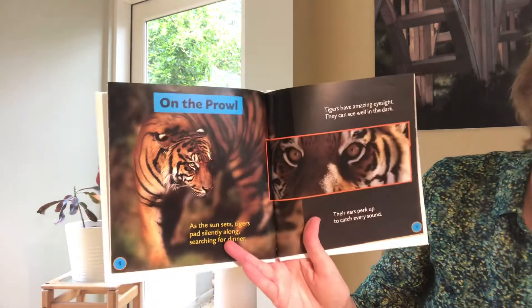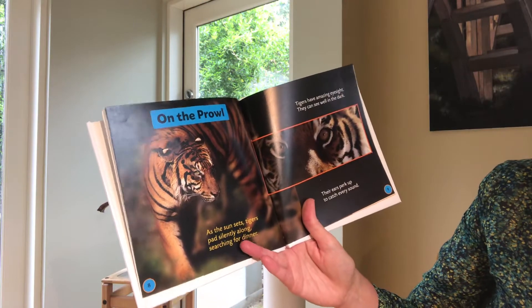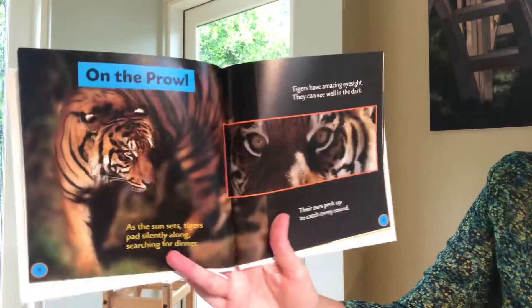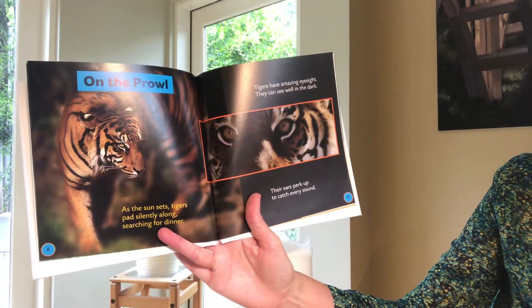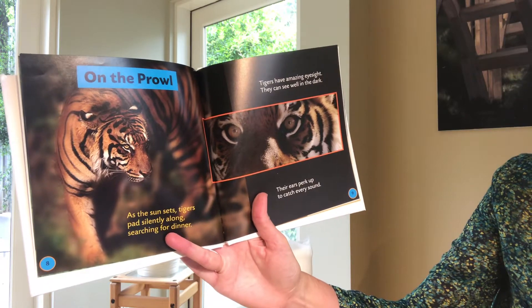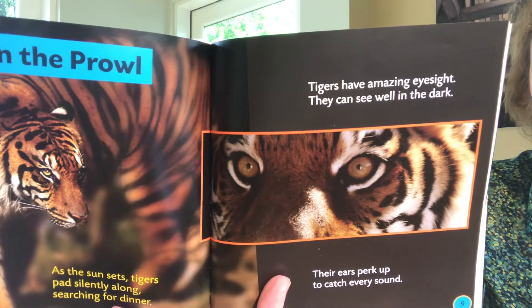On the prowl. As the sun sets, tigers pad silently along searching for dinner. Tigers have amazing eyesight — they can see well in the dark. Their ears perk up to catch every sound. Look at those eyes.